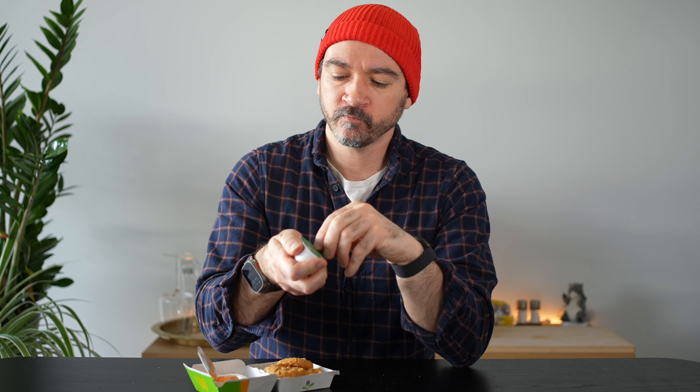I've had these nuggets before — they sell them in the freezer section here. They taste the same as the store version, but the breading is a little bit thicker and has a better texture. Also everything just tastes better when it's deep fried instead of coming out of an oven. Trying the sour cream — not bad. This is sour cream with Schnittlauch, or green onions, so it's got a little herbal flavor to it.